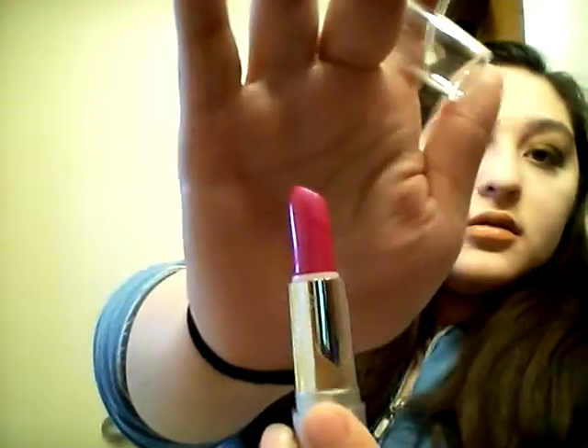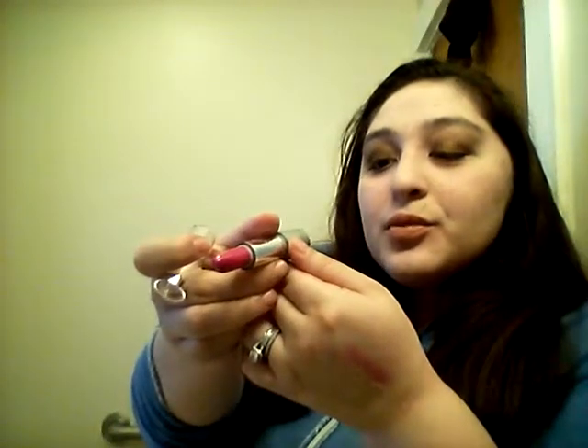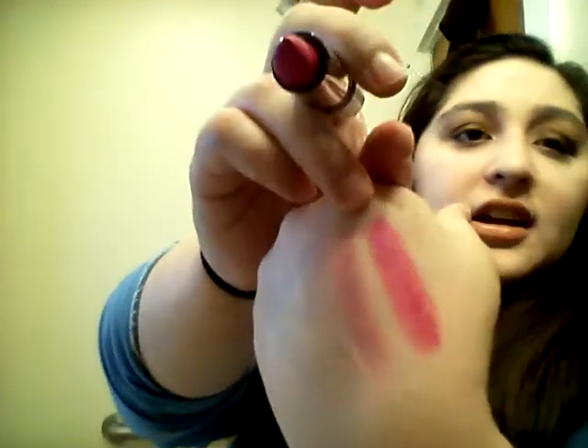Next thing I got is this Wet & Wild lipstick — it's a pretty color, in the color fuchsia with blue pearl. I get impressed when I go to the Dollar Tree and I grab these lipsticks and eyeshadows and they end up being very pigmented and just for a dollar, you know, it's crazy.